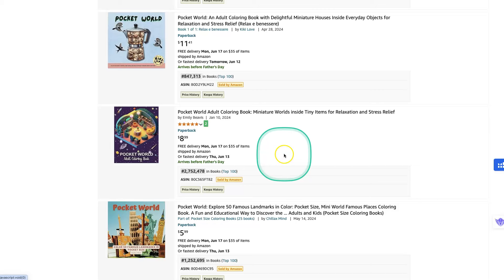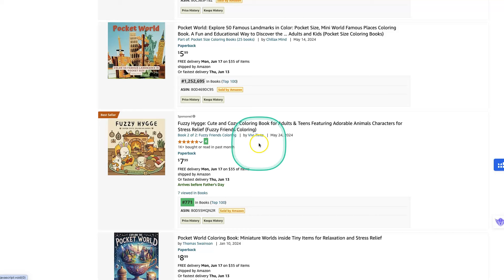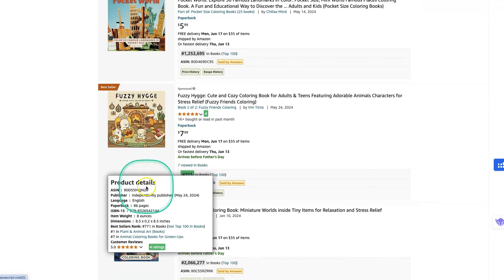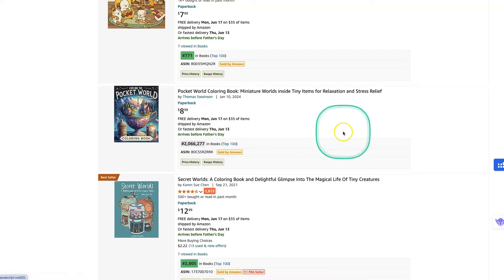Then there's another Pocket World book, and one by Viva Tinta. Viva Tinta has got some beautiful books — her Fuzzy Friends collection — and they're all the same characters going through her colouring books. They really are cute. The secret sort of world in that the animals are human-like — or anthropomorphized, should I say — rather than just lifelike. And then there's another AI book that's selling. Some great ideas there.